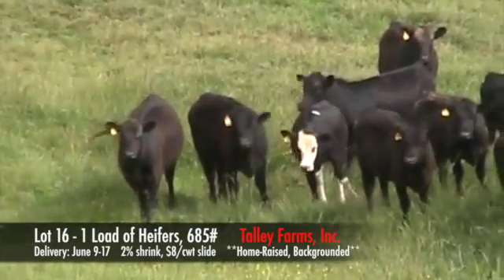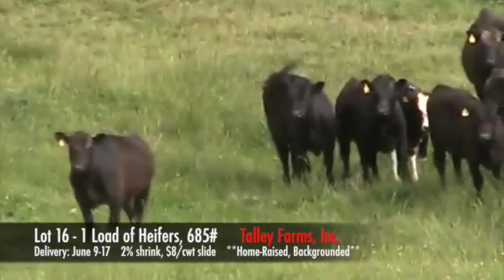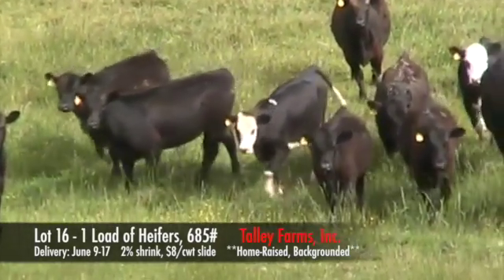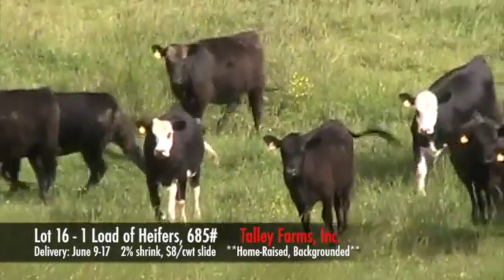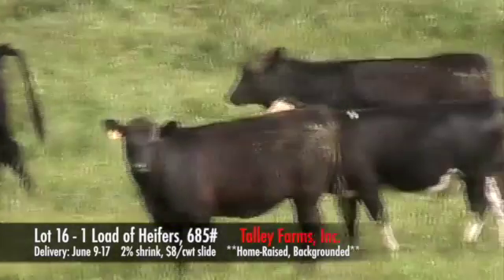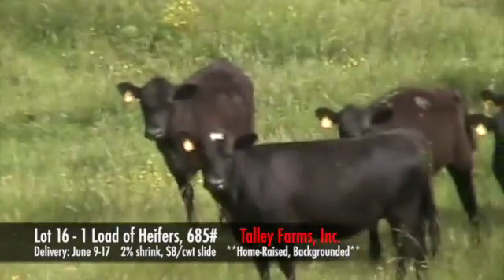Again, there are 76 head for this load. They're all black and black bodies. You'll see one calf in here with a white spot down its back — that one will not go. They're all predominantly number ones with about 5% 1.5s, all medium frame, medium flesh. They've mainly just been running on mountain pasture, carrying mainly a grass flesh.